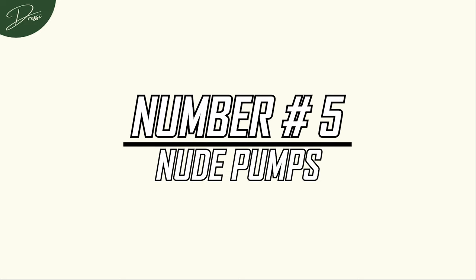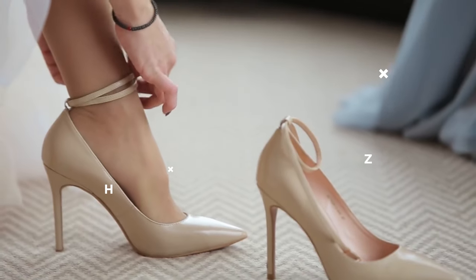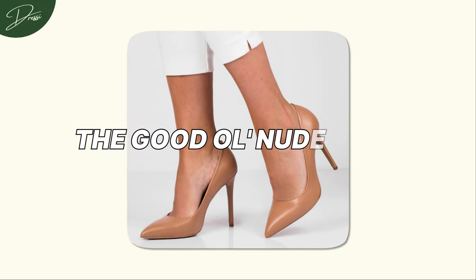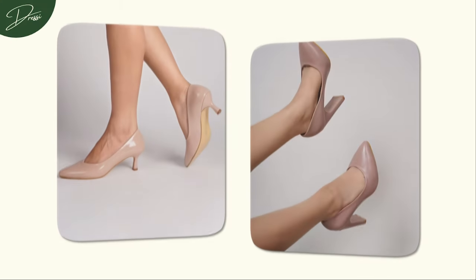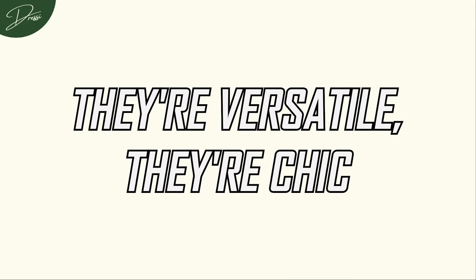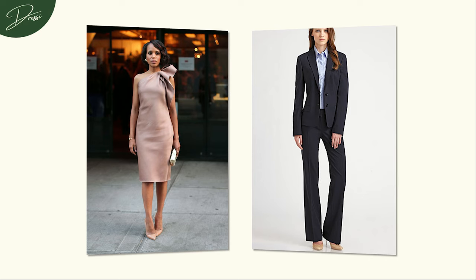Number 5: Nude Pumps. When in doubt, there's one shoe that rises above the rest to complete just about any outfit — the good old nude pump. Just as the classic black heel holds a special place in every woman's closet, nude pumps are another non-negotiable must-have. They're versatile, they're chic, and they effortlessly transition from the office to a night out with the girls.